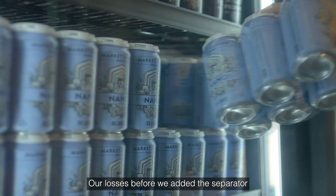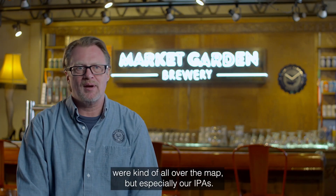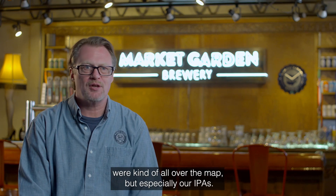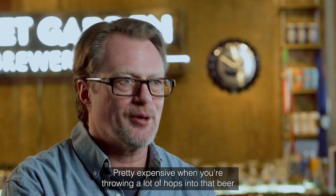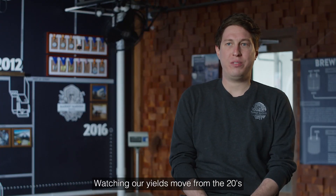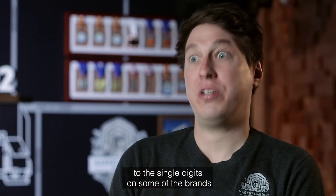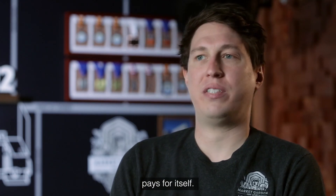Our losses before we added the separator were kind of all over the map, but especially our IPAs — we were getting kicked with 25-28% losses. Pretty expensive when you're throwing a lot of hops into that beer and then losing that much. Watching our yields move from the 20s to the single digits on some of the brands — it pays for itself.